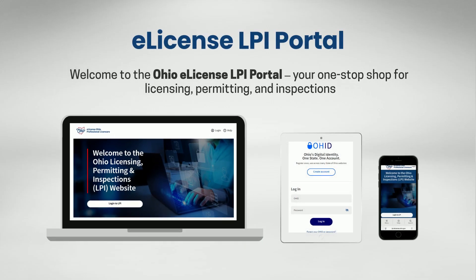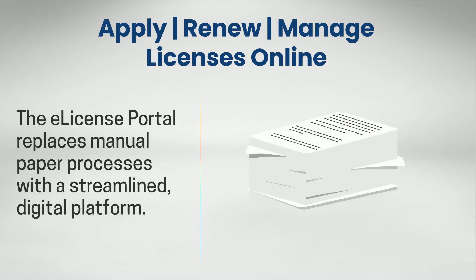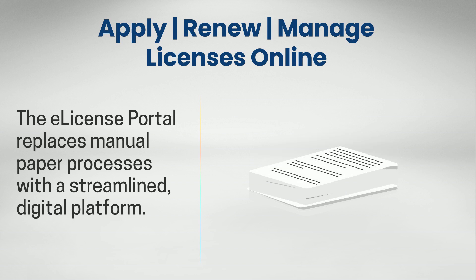Welcome to the Ohio eLicense LPI Portal, your one-stop shop for licensing, permitting, and inspections. The eLicense Portal replaces manual paper processes with a streamlined, digital platform.